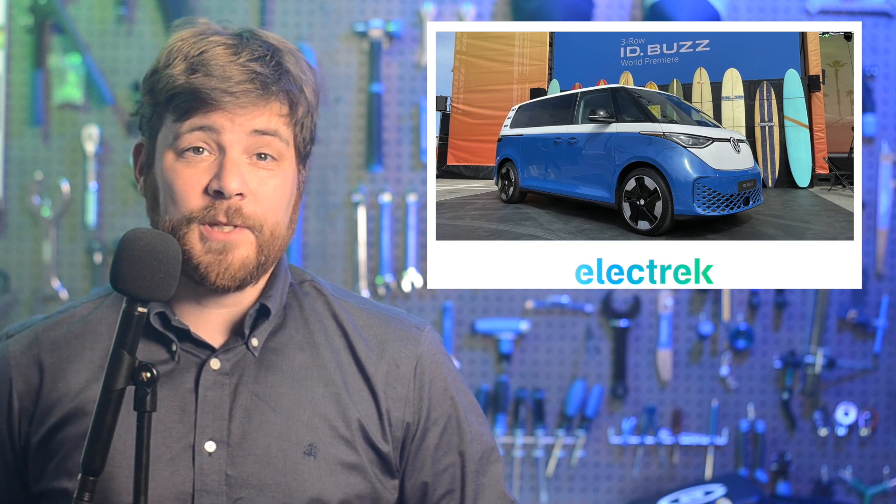Volkswagen has revealed the much-anticipated long-wheelbase version of the ID.Buzz electric microbus. It's got an extra row of seats and starts deliveries next year in the U.S. The new ID.Buzz version is much like the two-row European spec, but with a little more of just about everything. It has 282 horsepower as opposed to 201, with a top speed of 99 miles per hour instead of 90, 91 kilowatt hours for the battery pack instead of 82, and it's 10 inches longer.